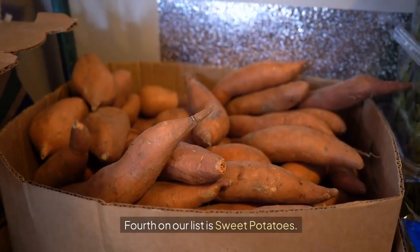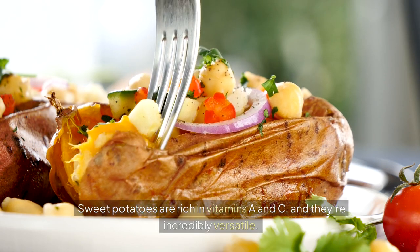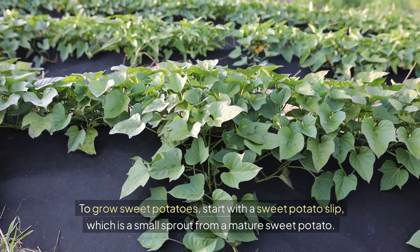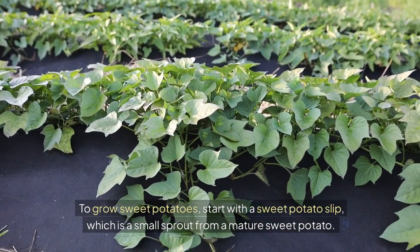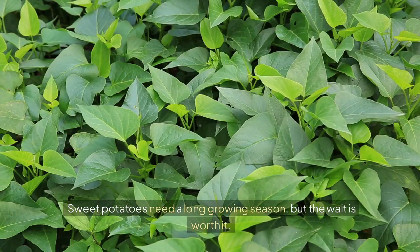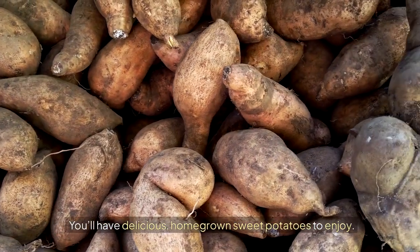Fourth on our list is sweet potatoes. Sweet potatoes are rich in vitamins A and C, and they're incredibly versatile. To grow sweet potatoes, start with a sweet potato slip, which is a small sprout from a mature sweet potato. Plant the slip in well-drained soil and water it regularly. Sweet potatoes need a long growing season, but the wait is worth it. You'll have delicious homegrown sweet potatoes to enjoy.